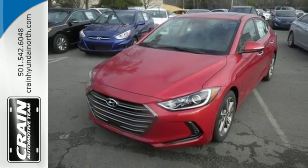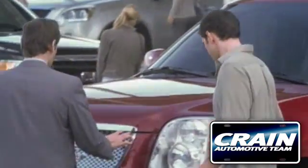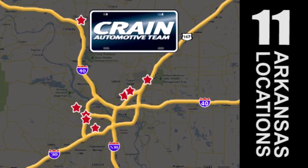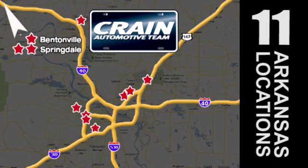Come in for a test drive. Visit us anytime at crane-team.com. The crane team's got them! crane-team.com.